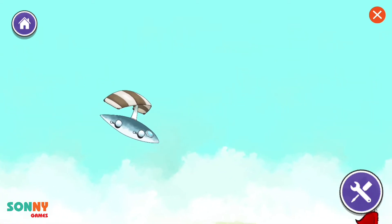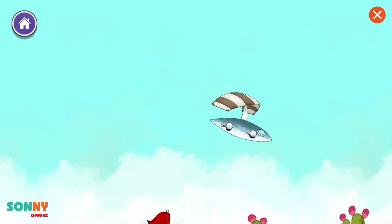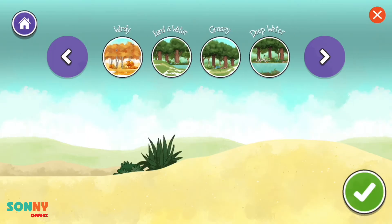Zoom! Why do you think this vehicle can move so easily? It made it! Continue.